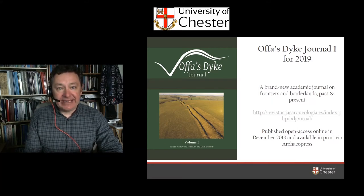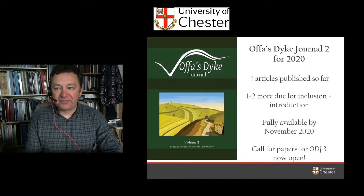You can read it online as a PDF or buy it as a book — the Offa's Dyke Journal, Volume 1, co-edited by myself and my doctoral researcher Liam Delaney. We're pulling together Volume 2 for 2020, with four articles already published online and more plus an introduction to be completed — it should be fully available by November 2020. We also have a call for papers out for Volume 3 for 2021.